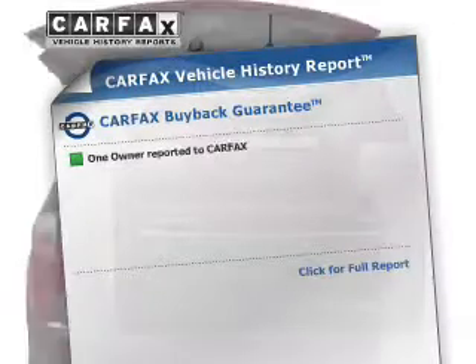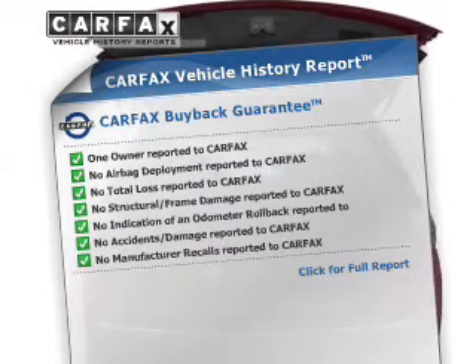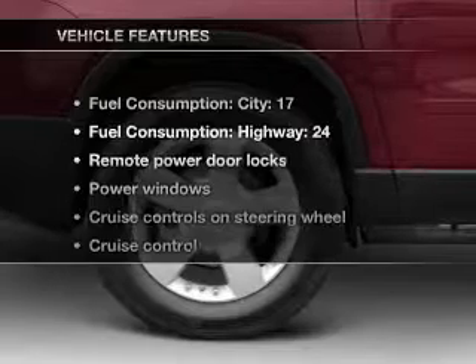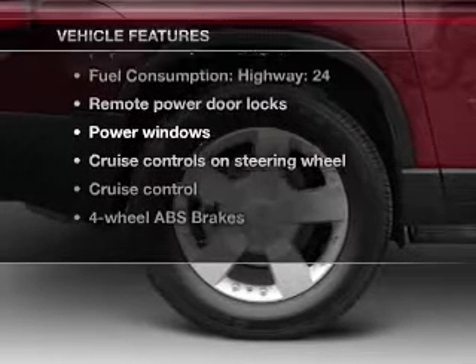Rest easy knowing this vehicle comes with a Carfax Vehicle History Report from Carfax, the most trusted provider of vehicle information, and with these notable features, you won't want to miss out on the opportunity to own this amazing ride.